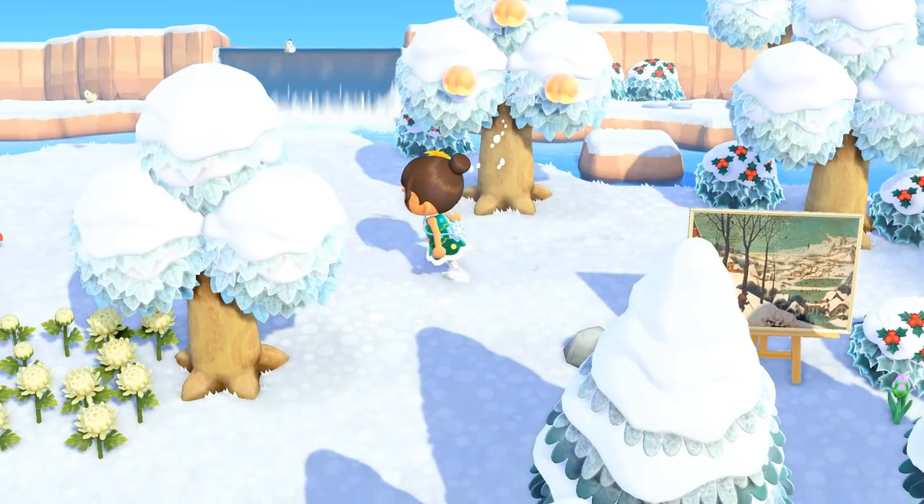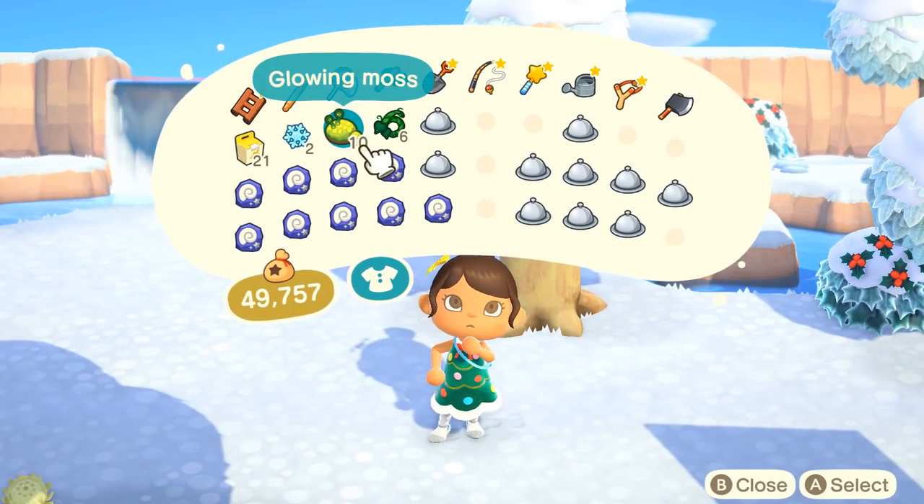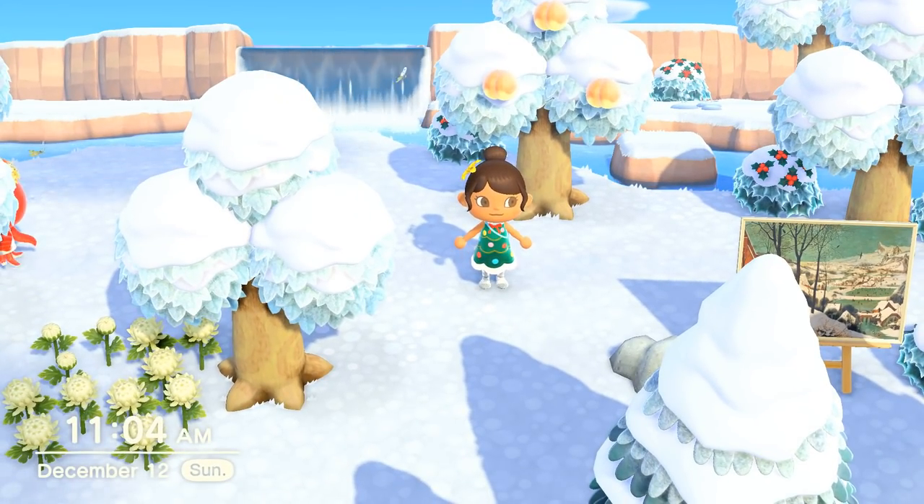So we've got quite a bit to do today: ice rink, fossils, showing off DIY, tossing around adorable decorations, visiting with all of our villagers - it's a full day of fun here in Wildberry.